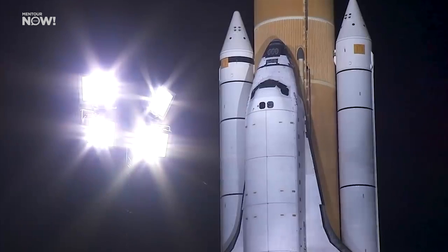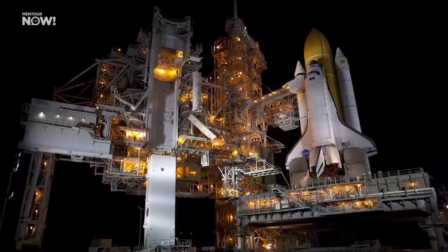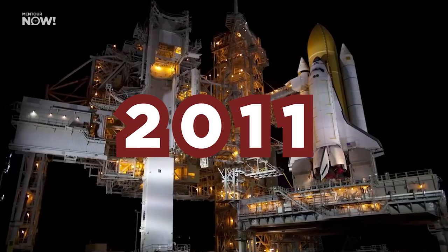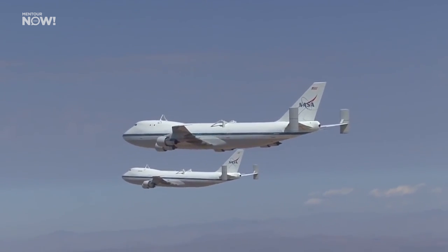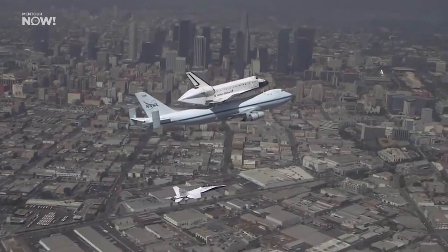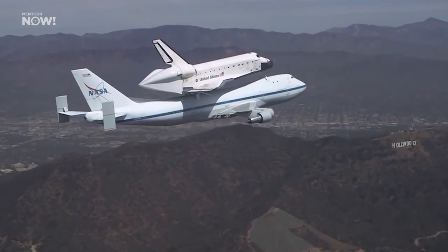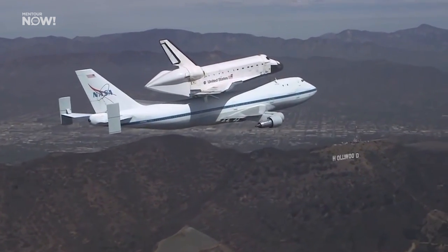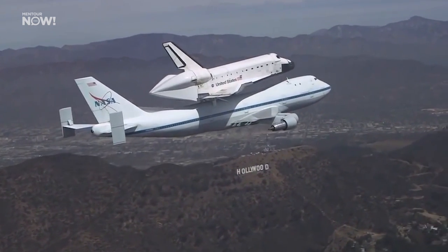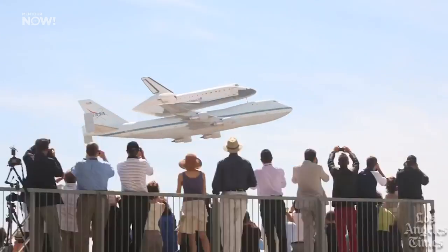But sadly, all truly cool things must come to an end, and NASA retired the last space shuttle orbiter in 2011. After that, the two 747 Shuttle Carrier Aircraft also headed into retirement — but not before one of them, the first one and the only one that had made the drop tests, made a last public tour delivering the retired orbiters to different sites around the United States. There were a lot of videos of this pair of extraordinary aircraft taken during these final flights, and they are a truly awesome sight to behold.